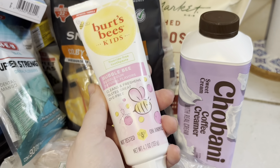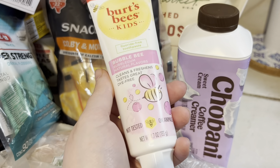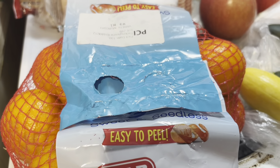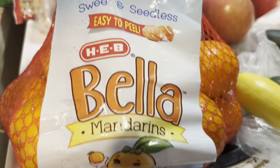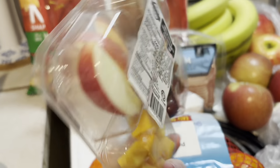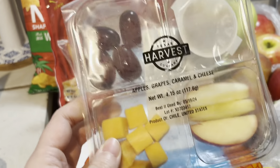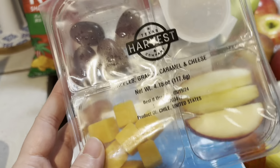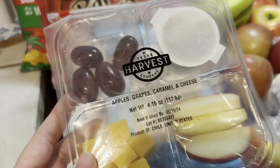My baby needed some more toothpaste, so I got him the Burt's Bees. We picked up some Cutie oranges — the Bella brand — and I thought these would be cute to throw in lunches this week. Also got some apples, cheese, and grapes. He already has one right now that has carrots, broccoli, and apples with ranch.